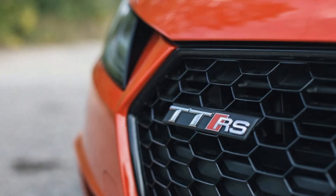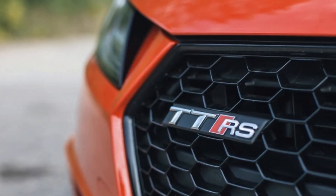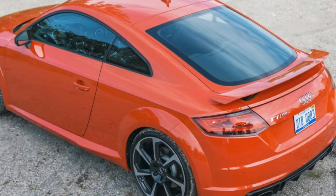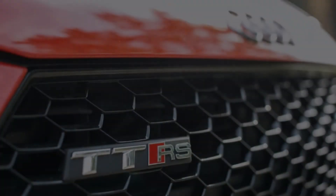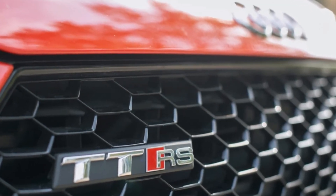The 3rd generation Audi TT debuted back in 2014. Since then, we've all been waiting patiently for the new 2018 Audi TT RS. It's been worth it. The TT RS packs an all-new inline 5 that uses aluminum for its block and crankcase and magnesium for the oil sump. It's both lighter and more powerful than the outgoing TT RS 5-pot mill.